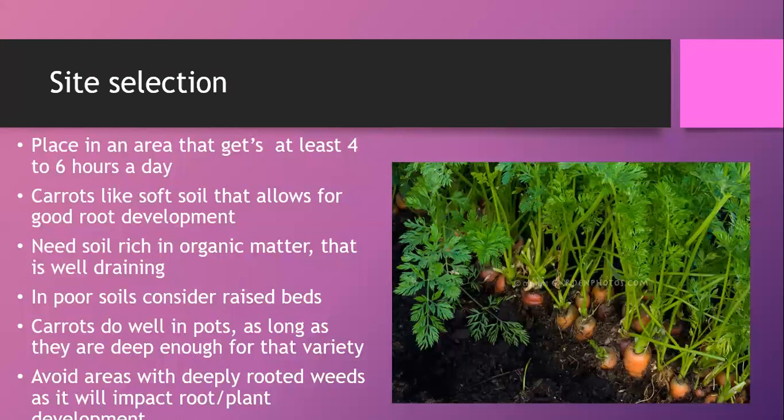For site selection, carrots want a full four to six hours of sun per day. In wintertime, garden beds planned for summer vegetables can become shaded as the sun moves south. If your normally sunny garden bed doesn't get quite as much sun in winter, it might impact your carrot production.